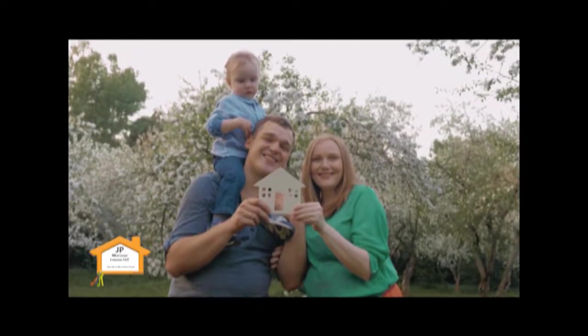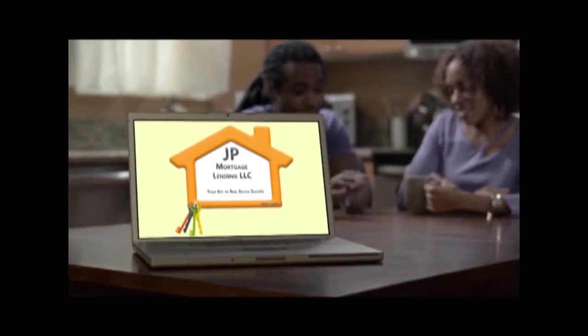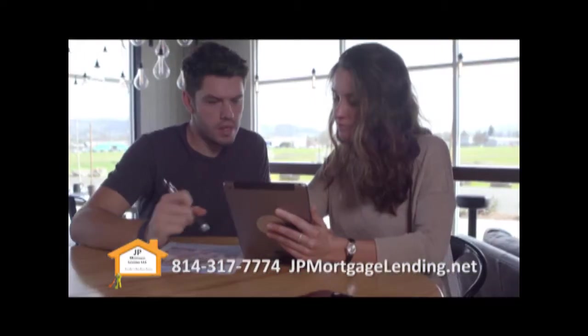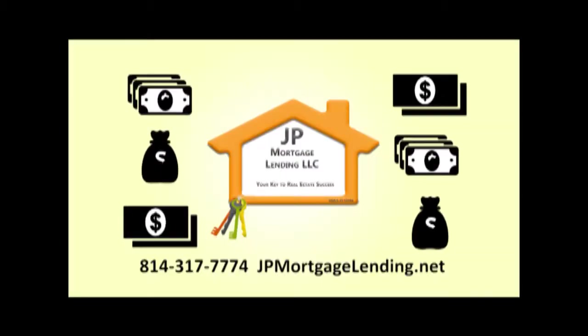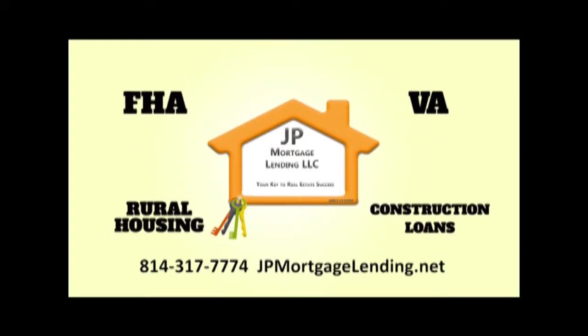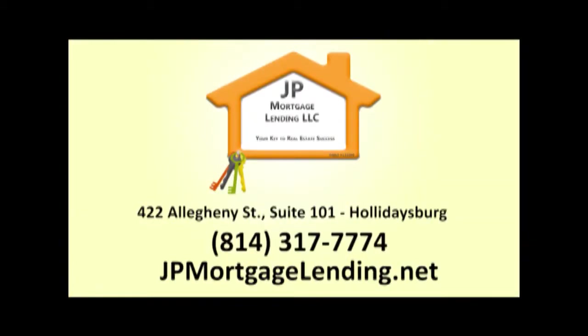Whether you're looking for your first home or your dream home, your first step should be to contact JP Mortgage Lending. Getting pre-approved for your mortgage makes home buying easier, as you go into the process knowing exactly how much you can afford. JP Mortgage Lending is a mortgage broker and partners with numerous national lenders to get you the best financing option. That's JP Mortgage Lending in Hollidaysburg, NMLS number 132090.